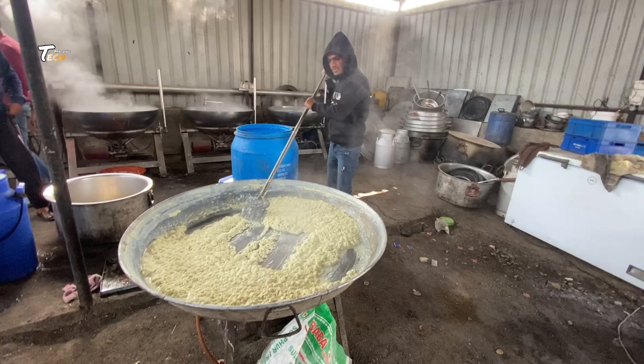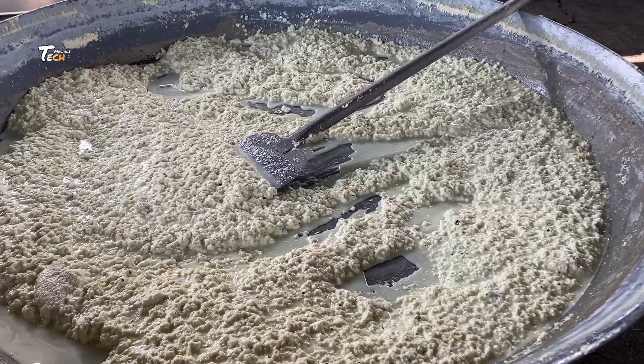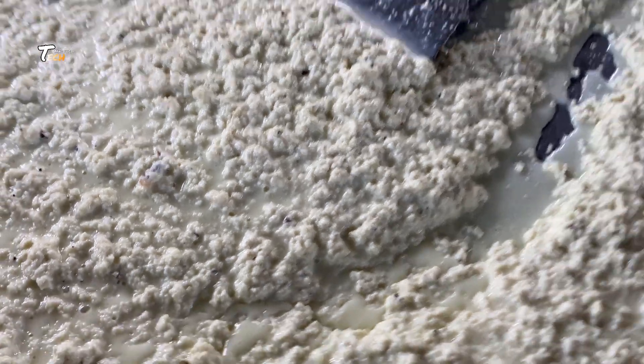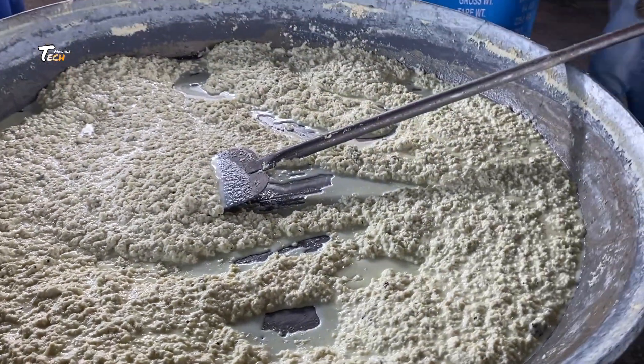Step 7: Packaging. The processed cream is packaged in sterilized containers — such as pouches, bottles, or cartons — under aseptic conditions to prevent contamination.